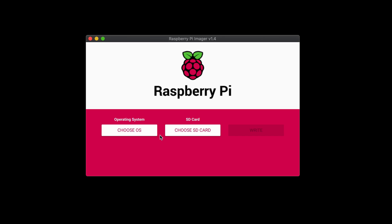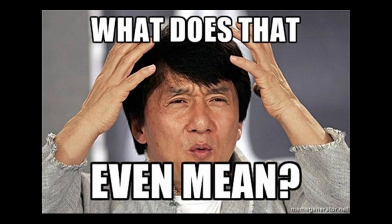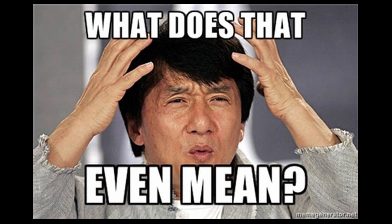The first thing you need to understand with hosting a website on Raspberry Pi is the fact that you are most likely running a Debian-based operating system. This is true if you are running Raspberry Pi OS or Ubuntu. But what does that actually mean and what advantage does it give you?